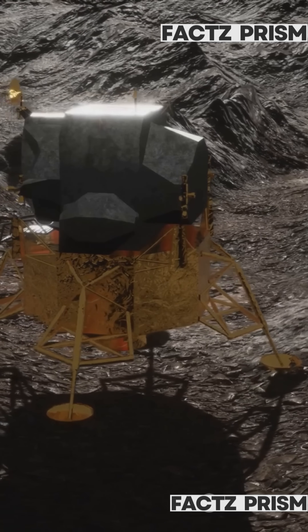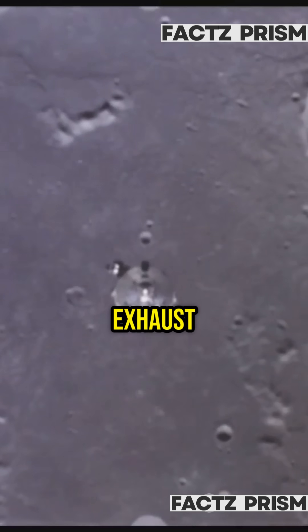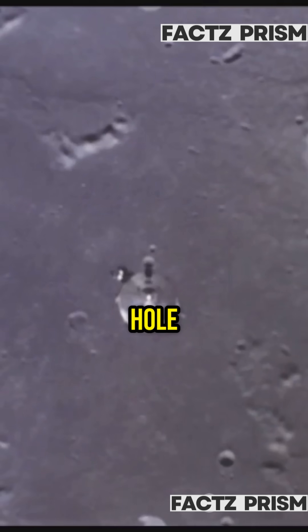No blast crater under the lander. The engine was dialed way down for landing, and in a vacuum exhaust spreads out fast, so there's no giant hole — just a little dust.